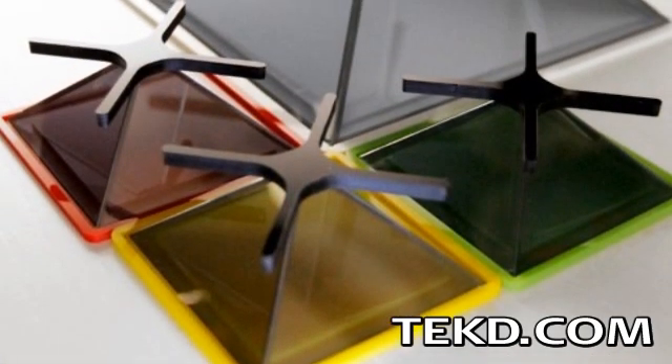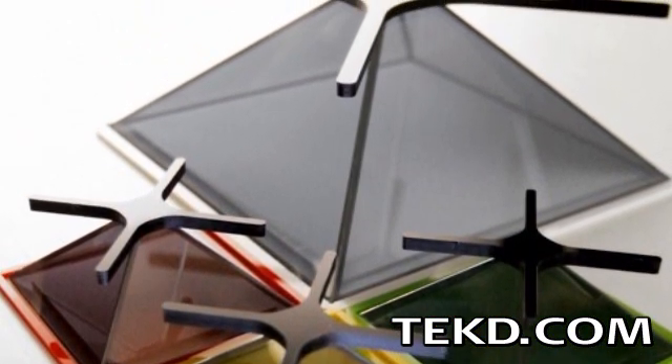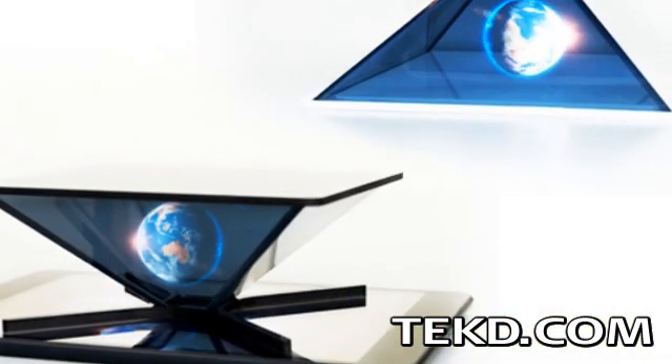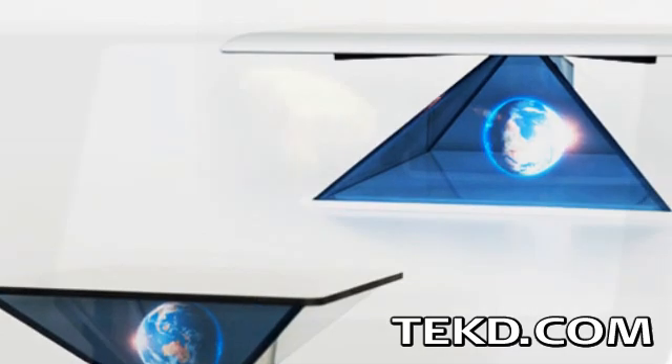Holo are holographic projection systems for smartphones and tablets that create an optical illusion hologram from photos and videos. The full pyramid systems are designed to either place under or on top of a device, where the projected image is reflected off the sides of the pyramid, creating a holographic illusion in the center.